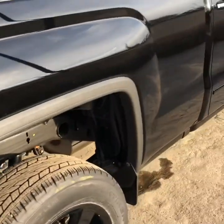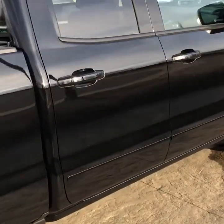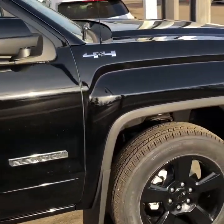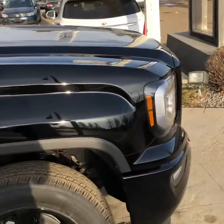GMC's signature corner steps there for hopping in and out of the box — makes it nice and easy. I'll give you the whole 360 all the way around the truck and zoom in and out on various spots for a closer look.